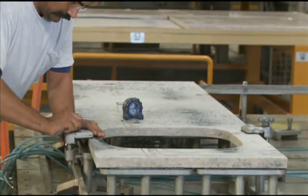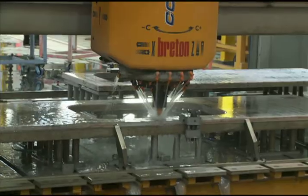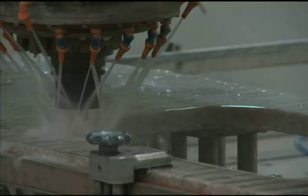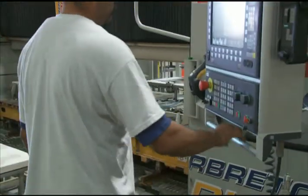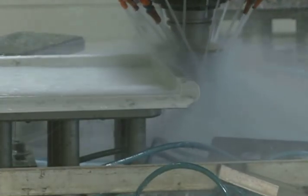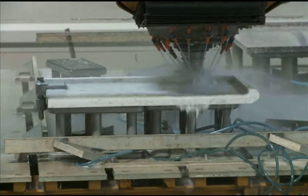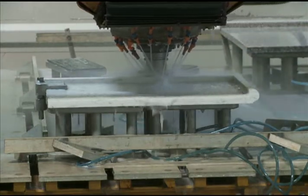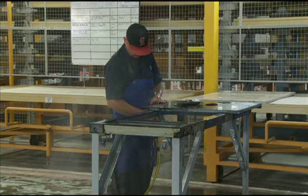Next, the countertops move from the combi-cut to the CNC and straight-line edge polisher, where the selected profile is cut and shaped into the edges of the countertop and the sink cutout is finished. We use the highest quality tools to create an outstanding polish that will match the gloss of the machine top surface of the countertop. All of our stone polishing is done wet to prevent dust from entering the air, creating a clean and safe work environment for our staff of stone professionals.